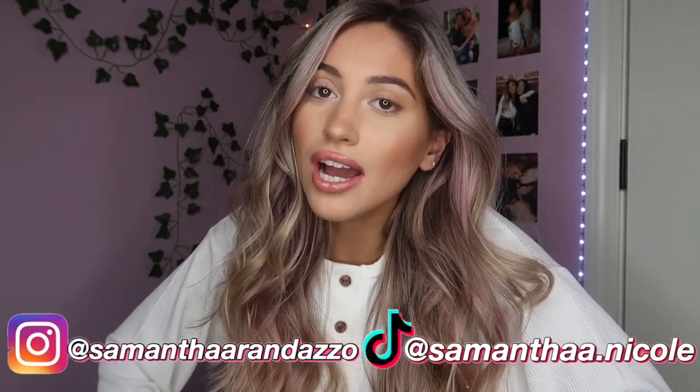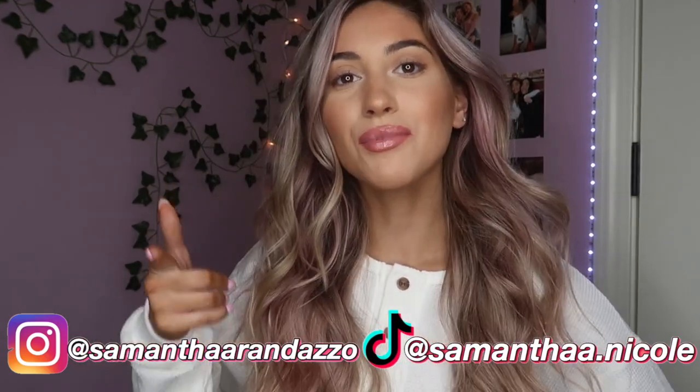Hey guys, welcome back to my YouTube channel. If you're new here, my name is Sam. If you haven't subscribed, make sure you subscribe so you don't miss any more of my videos. Today I'm doing something really exciting because I just recently bought a bunch of new clothes. If you guys know me, I literally have like a shopping addiction and I really feel like now my fall wardrobe is complete.